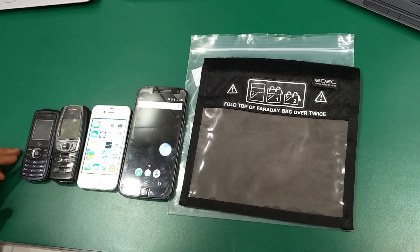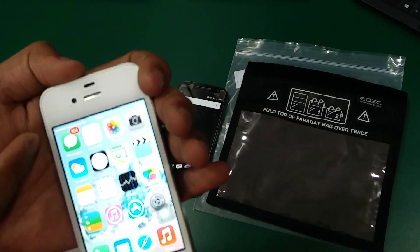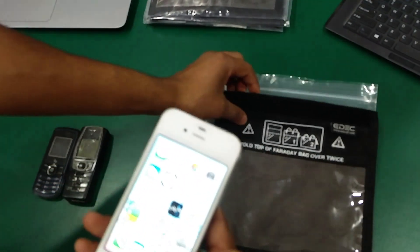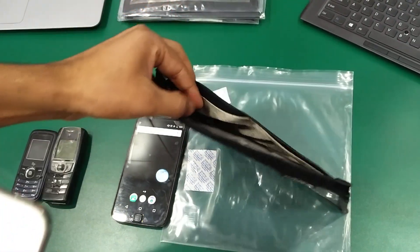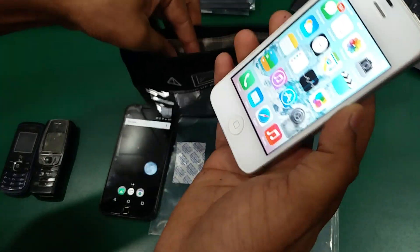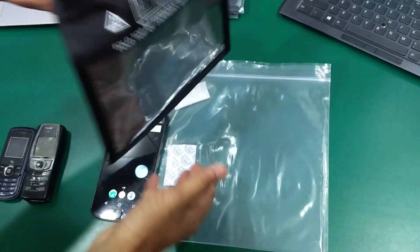Whenever you are using a mobile phone it is having these cellular networks, as you can see over here. After using these Evidence Shielding Bags all these network signals will be shielded. You have to use it like this — hold the mobile phone and put it inside this Evidence Shielding Bag like this.